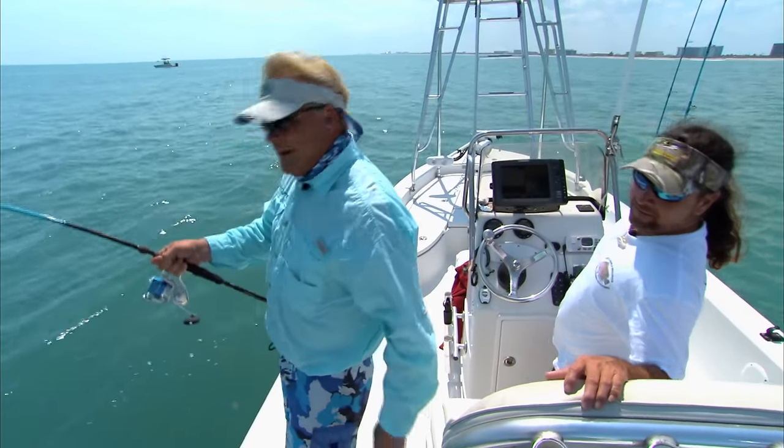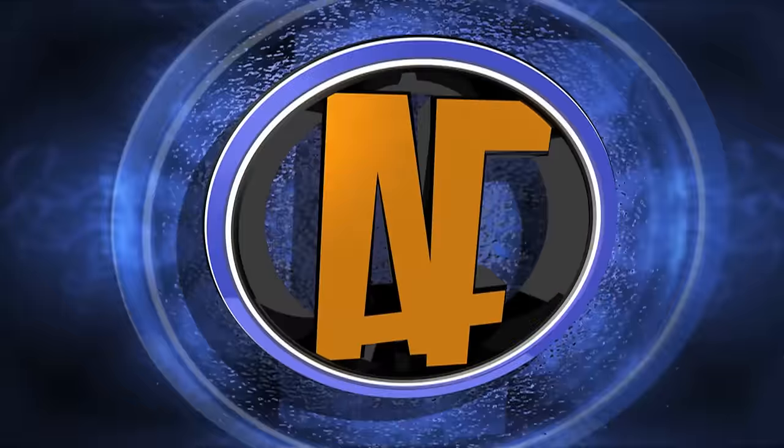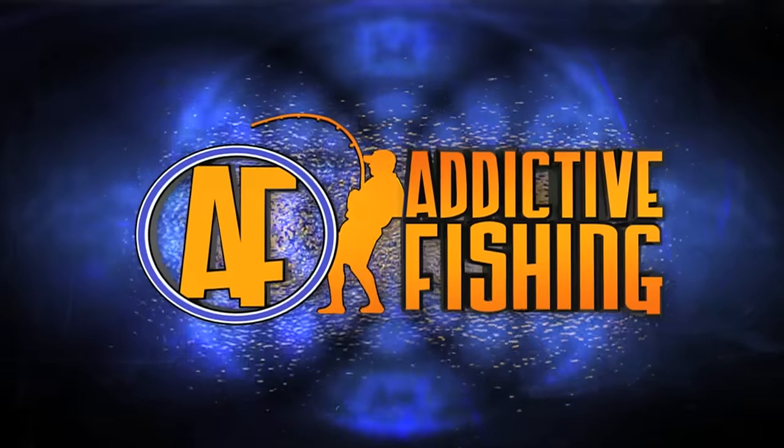We didn't see a cobia on top of him. Drop that croaker right underneath him — circle hook, laser sharp — definitely getting the job done today, brother. Y'all stay tuned, we're gonna be on this fish and we're gonna be catching cobia right here on the Space Coast with Captain Scott Lum. Time to do something guide-like — always want to net him head first.